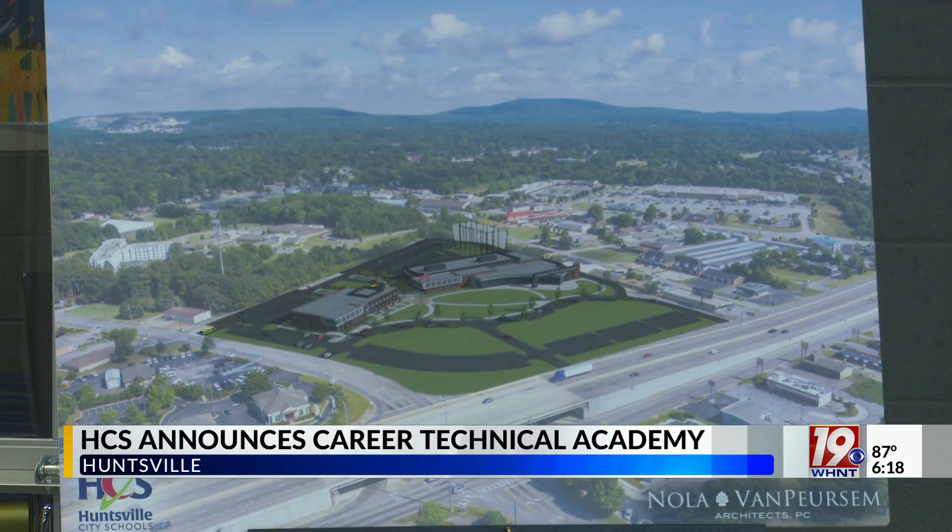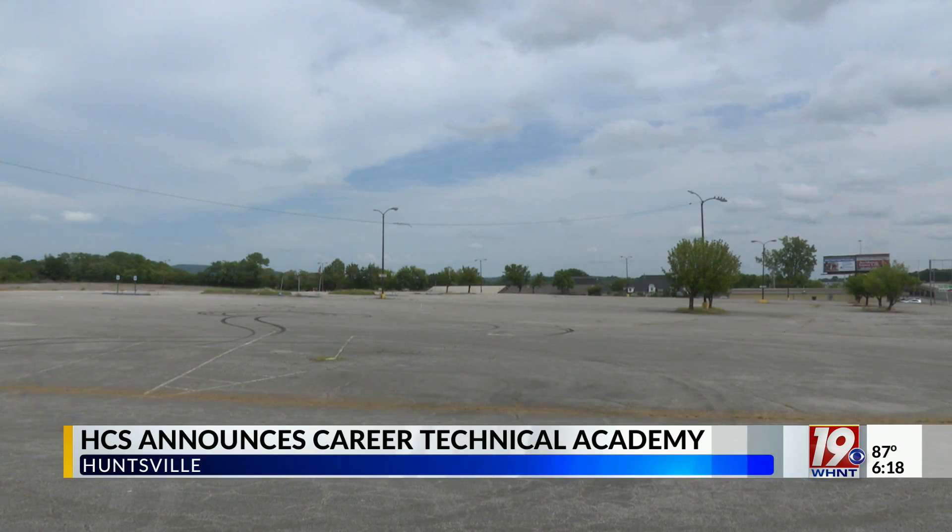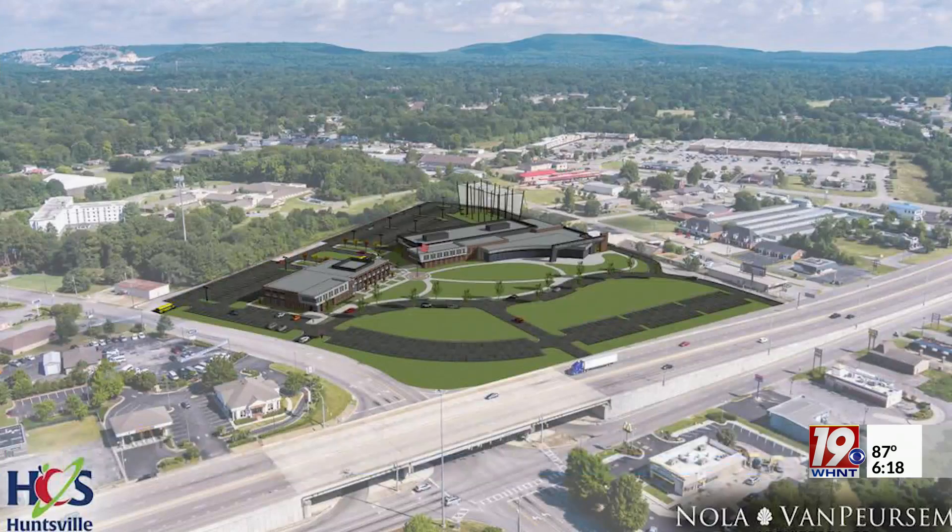Superintendent Christy Finley says the 60,000 square foot facility will cost about 40 million dollars to build, and she says she's most excited about being able to meet the growing need for career technical classes.